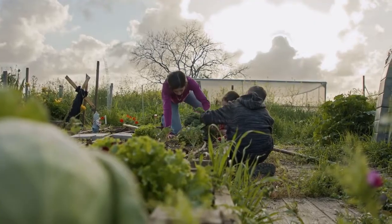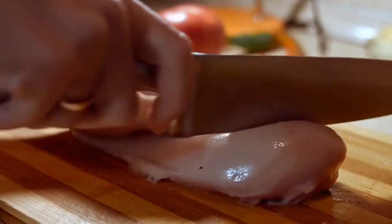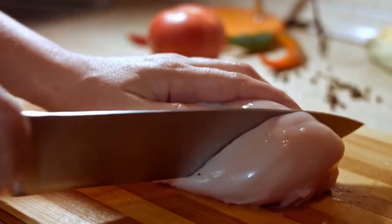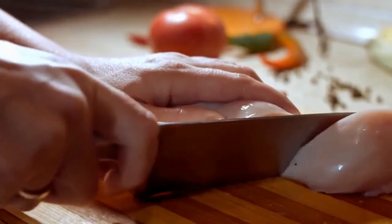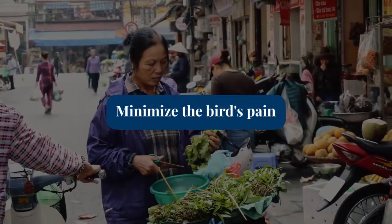When dressing poultry for home consumption, it's crucial to ensure a humane process. This involves activities like removing the head, feathers, internal organs, and cleaning the carcass. The goal is to minimize the bird's pain and prepare it for cooking.